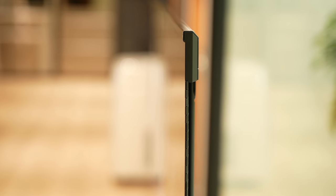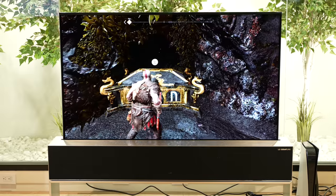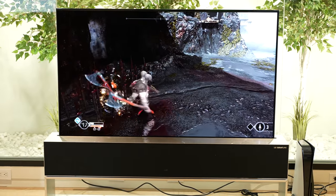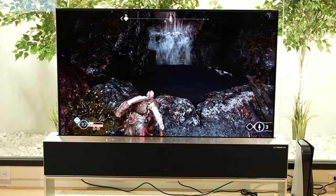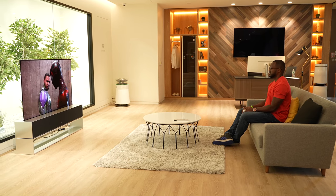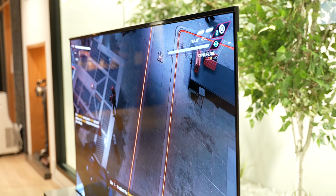The OLED panel itself is super thin — you can see the sides, this thing is just gorgeous. Overall, my gaming experience on this TV was great. Granted, it was a short period of time since I got to spend time with the TV at LG HQ. Now, you're wondering about price.